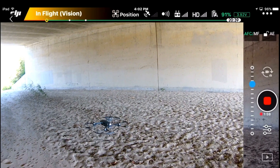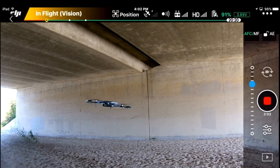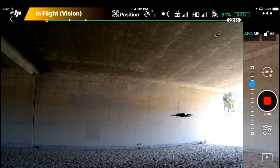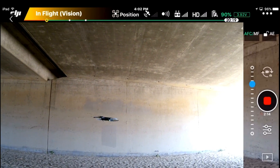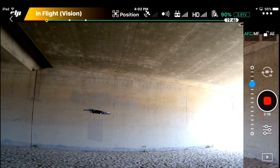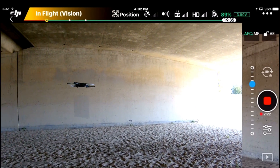I'm staying in position just solely based on the vision positioning sensors. I'll go ahead and move around a little bit here and show you how that flies. Move backwards, forwards. It's pretty stable. Now what I'm going to do is turn off the vision positioning system — it's going to get a little hairy. Let's go ahead and turn that off.